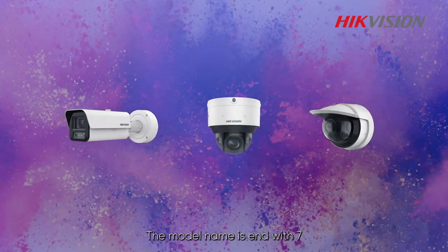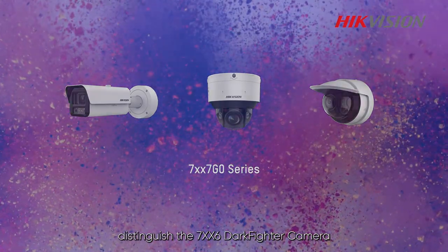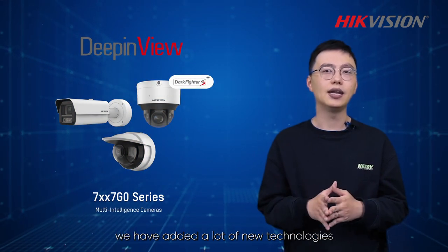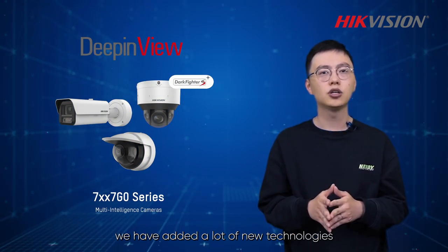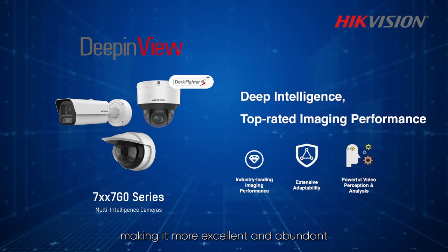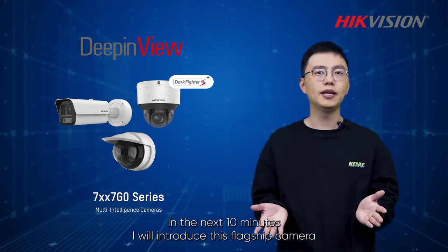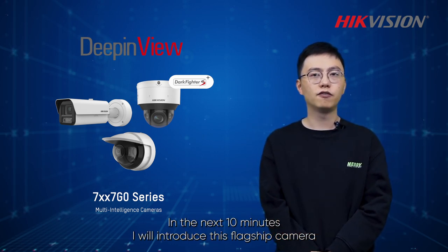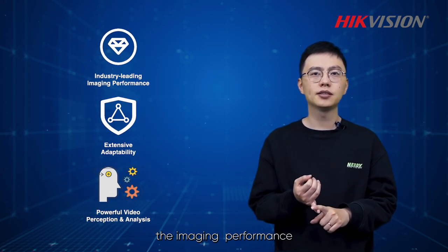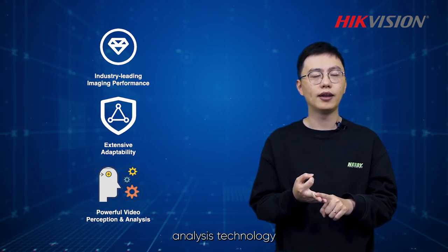The model name ends with 7 in order to distinguish it from the 7XX6 Darkfighter Camera. In this series of cameras, we have added a lot of new technologies both in hardware and software, making it more excellent and abundant in imaging and applications. In the next 10 minutes, I will introduce this flagship camera from the following three aspects: the imaging performance, the extensive adaptability, and the multi-video analysis technology.